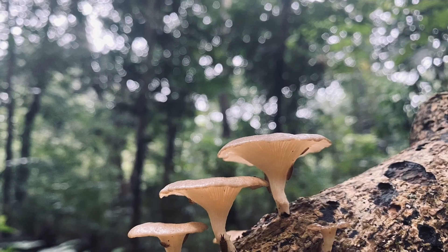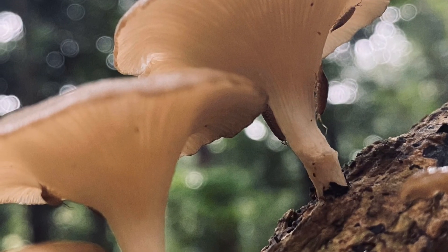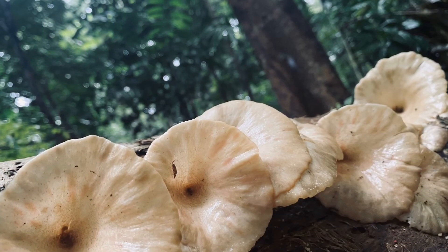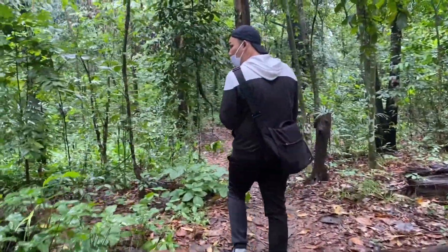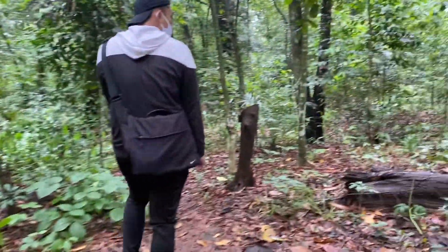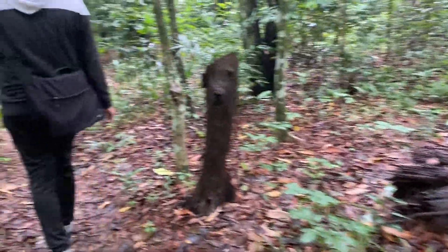Oh iya, teman-teman juga bisa melihat hasil-hasil fotonya di Instagram, at Woods After the Rain. Setelah puas foto-foto Lentinus, kita akan coba mencari jamur lain di hutan.